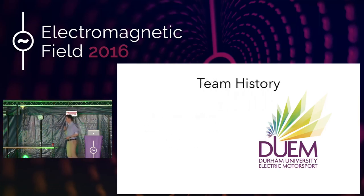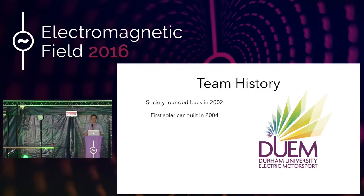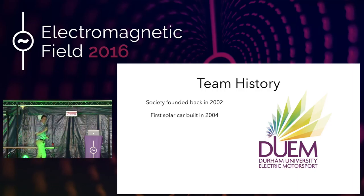What about the team history? Well, we actually are the longest-running team to do this. We were founded in 2002 and we built our first solar car in 2004. A lot of you probably won't have seen a solar car before. Some of you may have. I'll show you a picture of one in a second. It's a very unique design — basically a table with solar panels on. That's what people often say to us. We built our first one in 2004, so quite a while ago now.